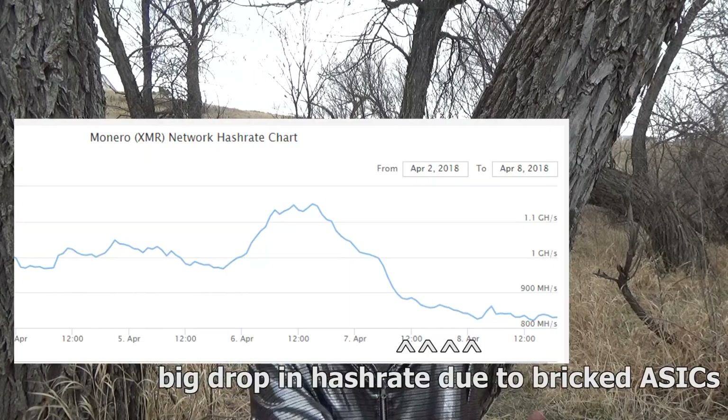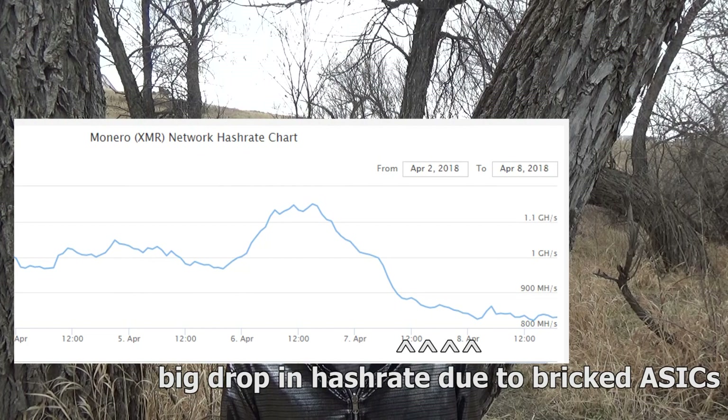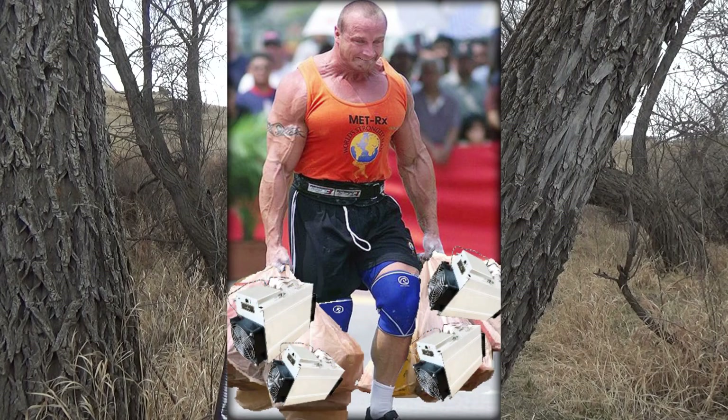Bitmain created the Antminer X3 to secretly mine Monero and other coins that use the Cryptonight proof-of-work algorithm, gaining a huge advantage in mining. They're also trying to sell this hardware to the public. But now with the new update, these Antminers are completely useless for mining Monero.